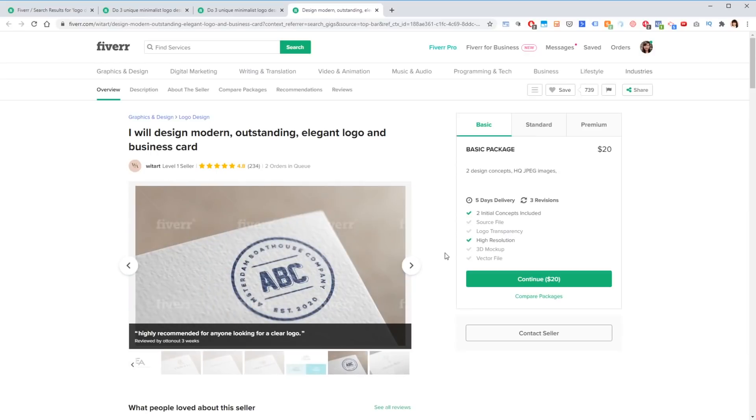I'm going to spare you the boring details of placing the order and communicating with these designers, and we'll just fast forward to when all of the logos and revisions are done, and then we'll review them together.